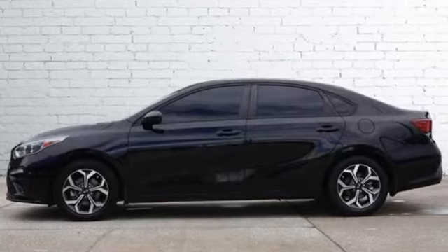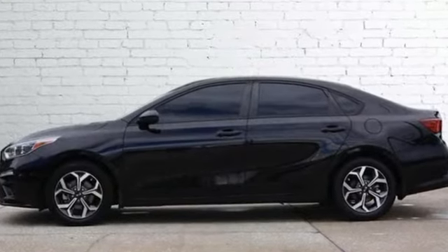Step into a Kia and be surprised. Driving is believing. Test drive it today.